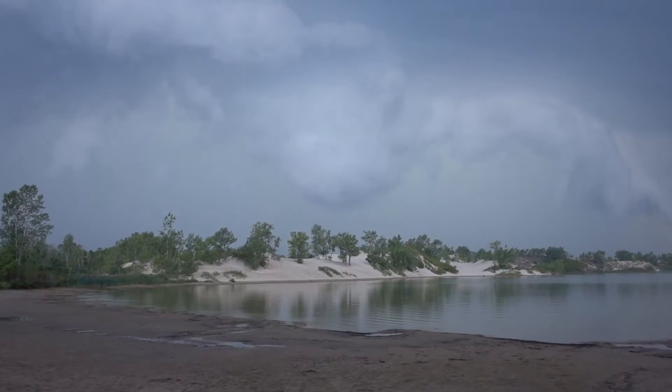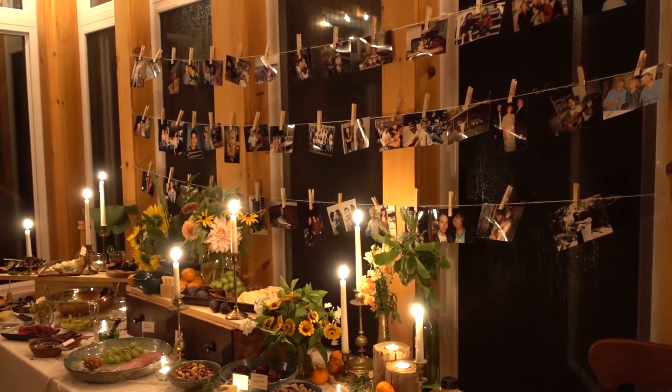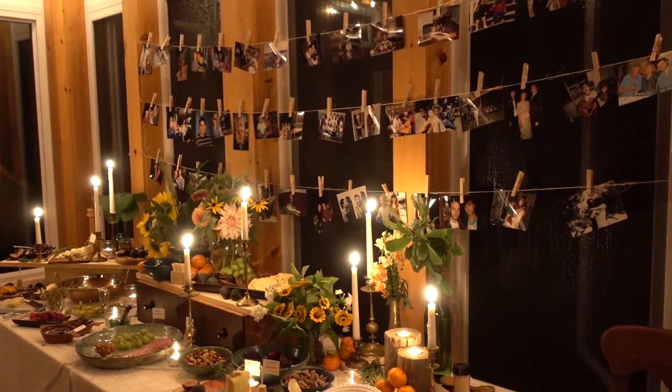We attended a wedding under the trees, narrowly escaped a storm, and the power went out — but the candles and honest love kept us warm. Congratulations, Emily and Christopher.